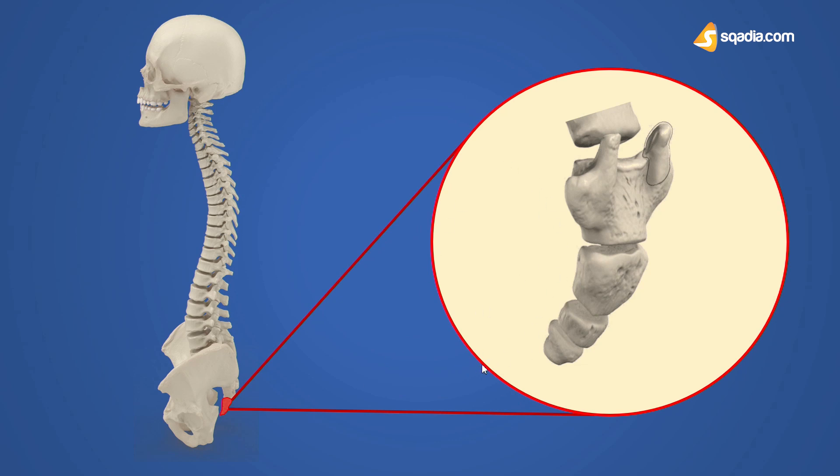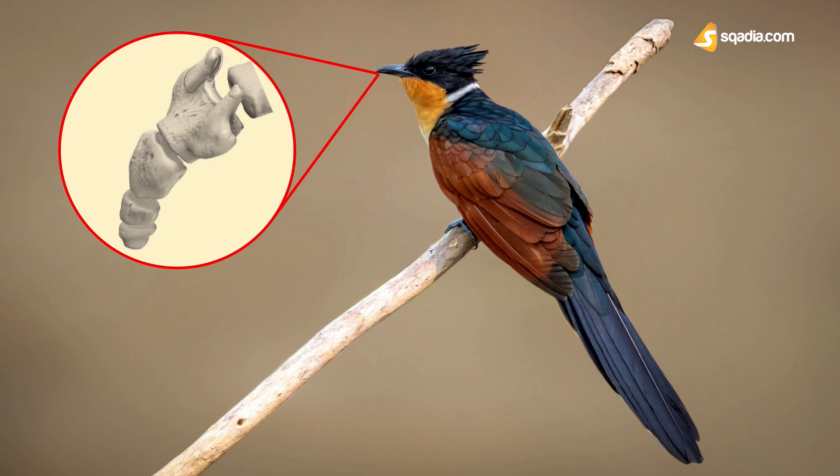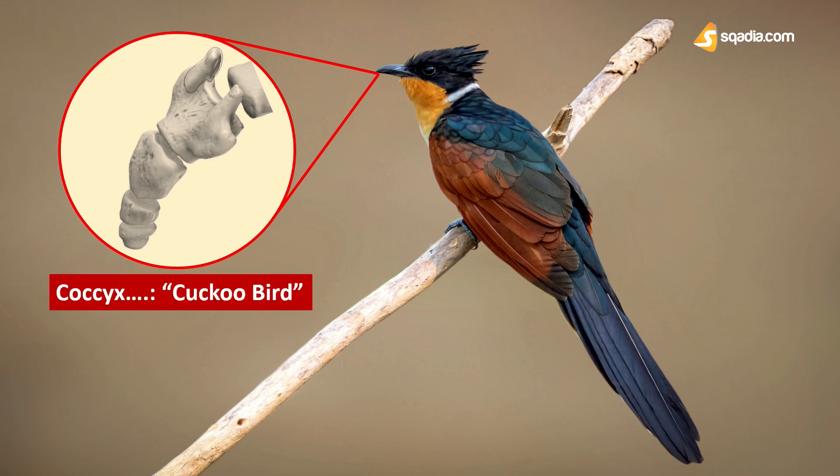As we saw in our case study, the receptionist was constantly sitting for longer periods, and that is why the coccyx bone was constantly under pressure, causing the painful condition known as coccydynia. As for the name, 'coccyx' comes from a Greek origin, meaning 'cuckoo bird,' and that is because of its resemblance to the bird's beak. If you look closely, it makes sense.